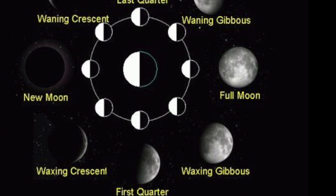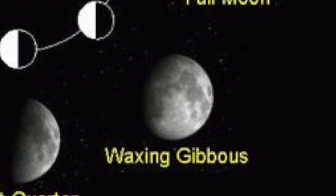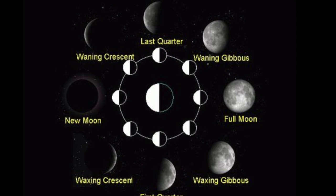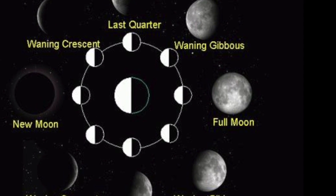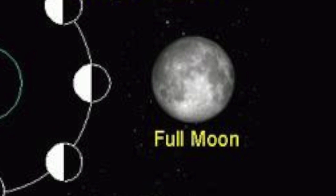Waxing gibbous — at this time, more than half of the moon is lit up. It is slowly getting bigger. Full moon — the side of the moon that is lit up by the sun is facing earth. The entire part of the moon that we can see is lit up at this point.